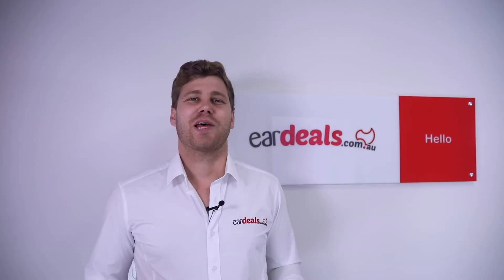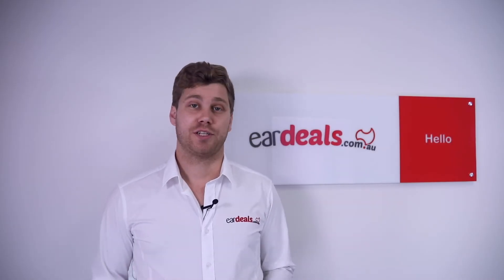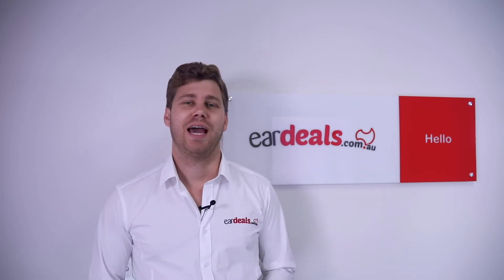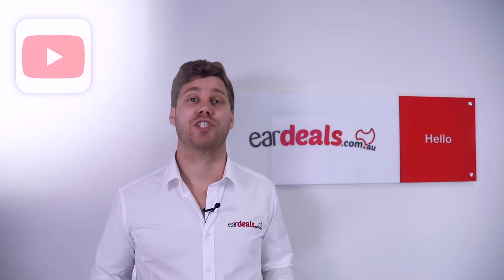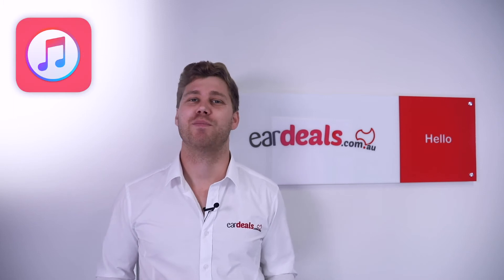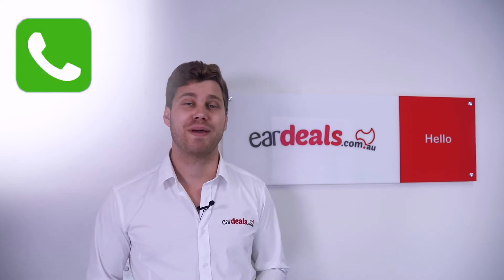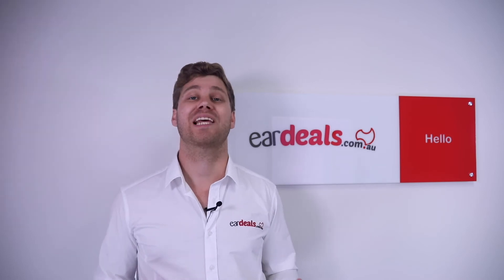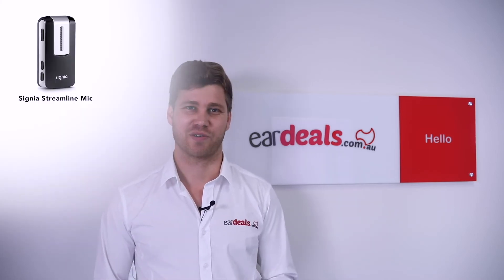The Signia Styletto X uses Bluetooth technology to connect to your iPhone, tablet, or computer for things like watching YouTube videos, podcasts, listening to music, or streaming hands-free phone calls. The device can also link to Android devices with an additional accessory.